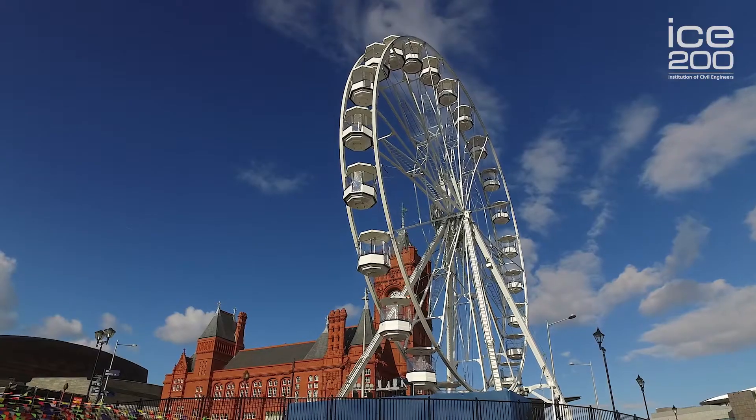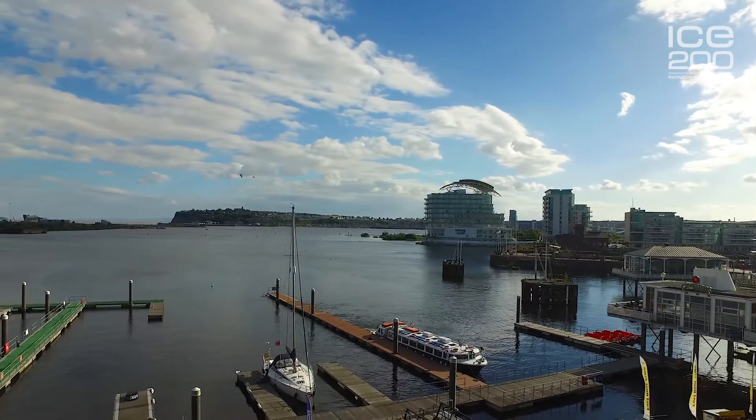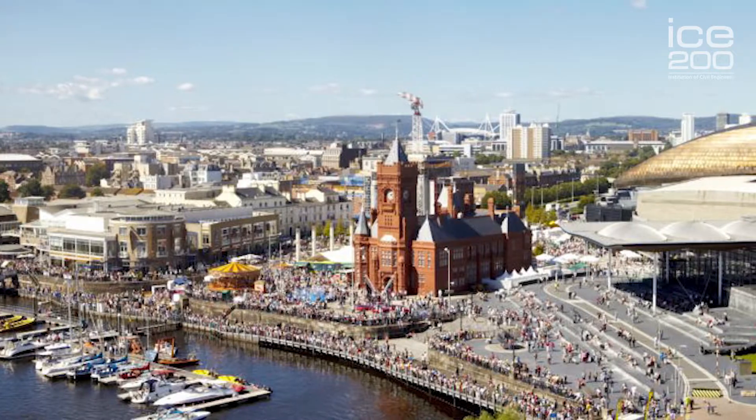I'm Karen Lloyd. I'm a consultant civil engineer and this is the amazing Cardiff Bay. Today Cardiff Bay is a major tourist attraction bringing over four million visitors a year to Cardiff. It's full of great buildings and places to visit. Some of my favourites are the Millennium Centre and the Senedd with their wonderful architecture, and just behind me Mermaid Quay which has loads of great restaurants and holds a special place in my heart.